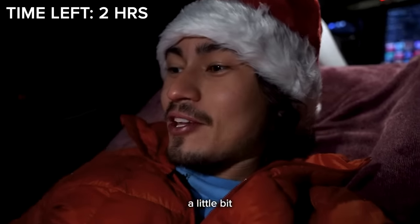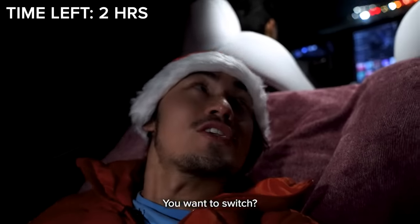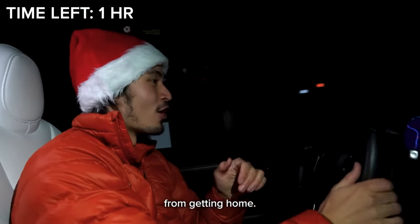This is kind of giving me a little bit of car sickness. I'm going to go back to the front, but this is really cool. Jerry, you want to switch? Let's do it. We are finally one and a half hours left from getting home.